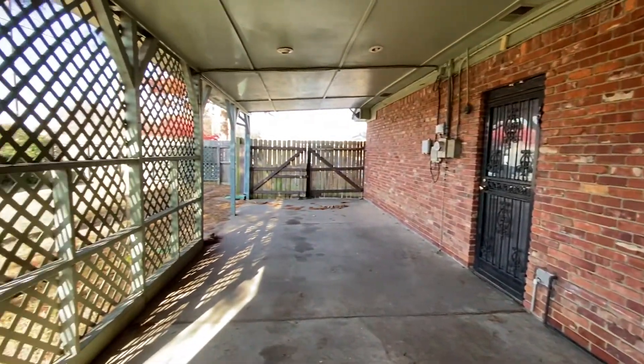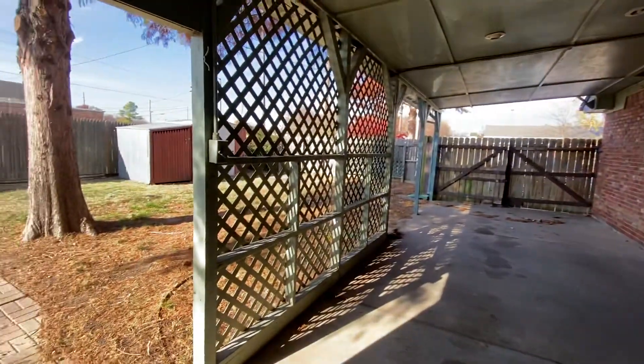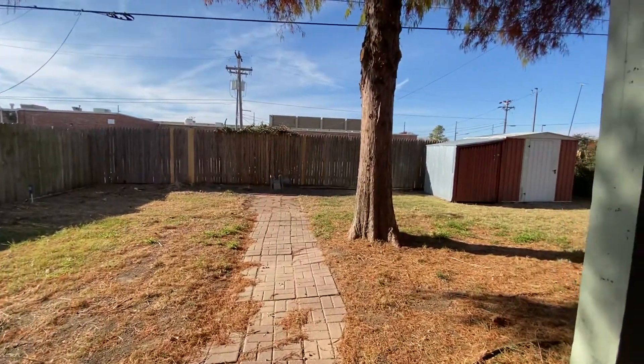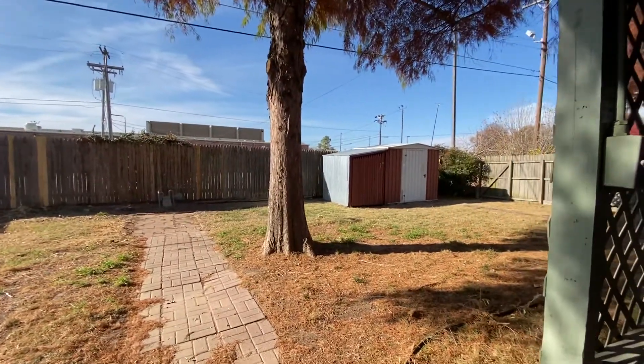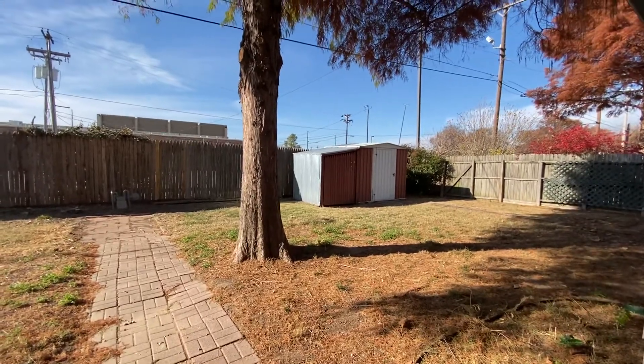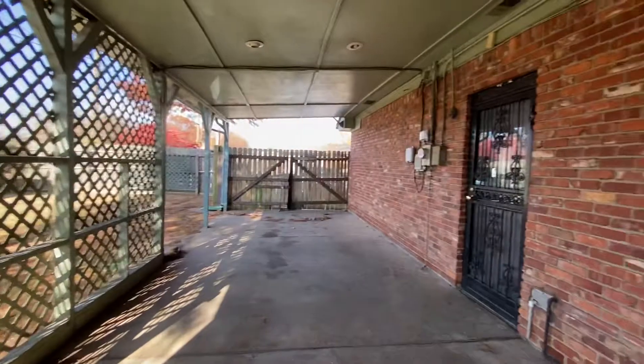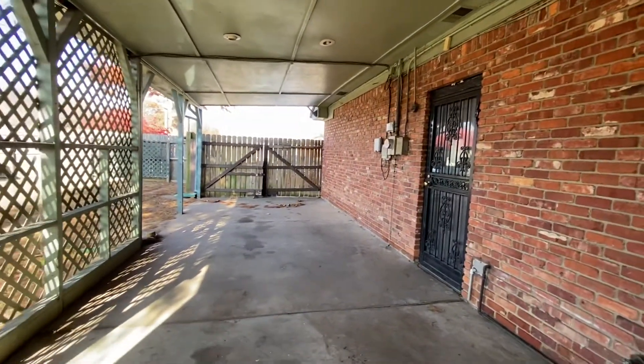There's parking out front and a great little green space — not a whole lot of yard to take care of, but some definite green space with a mature tree and a nice storage shed out there. There is so much storage at this house.